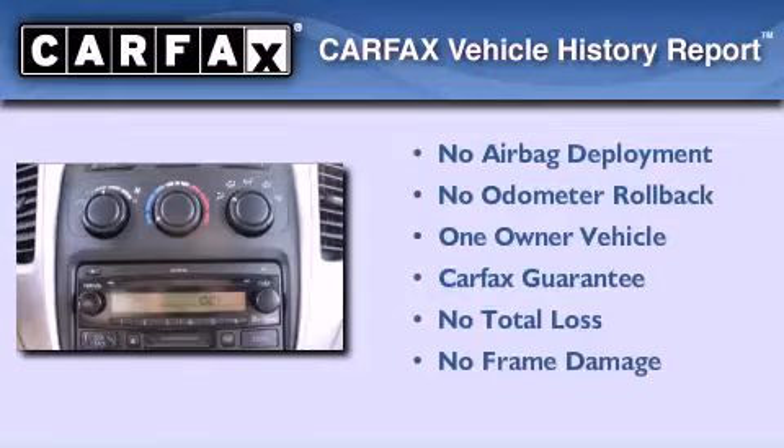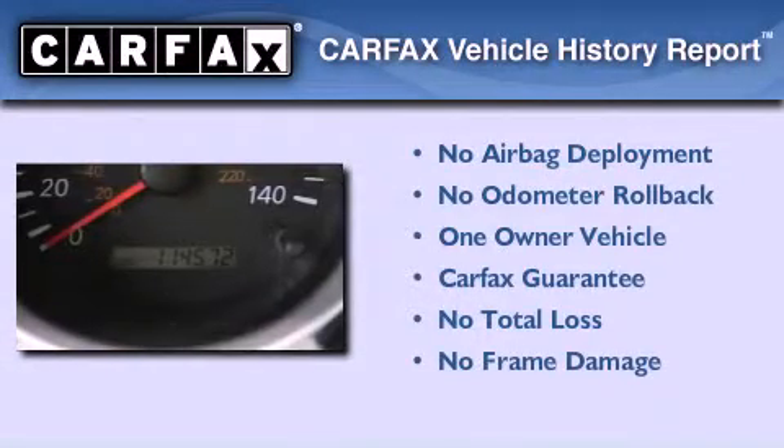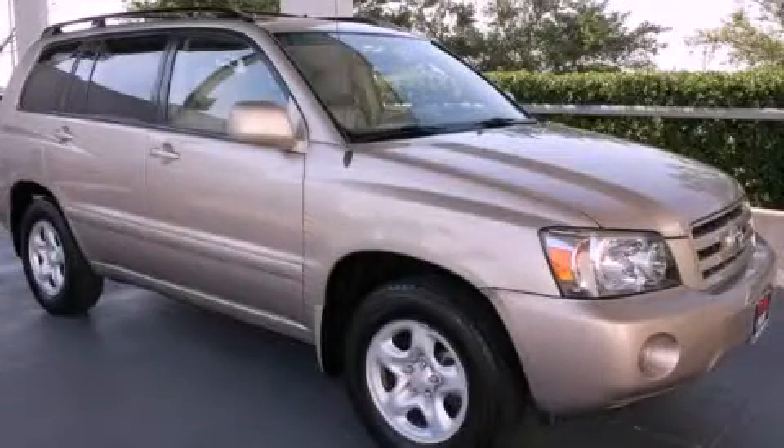This crossover also has had only one owner and it qualifies for the Carfax buyback guarantee. Please call us today for more information on this great vehicle.